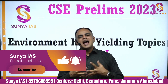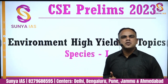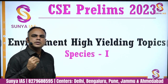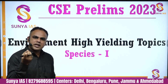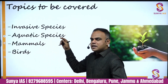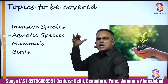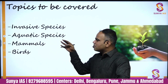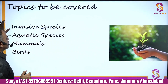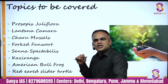Hi everybody, welcome to Sonya IAS and welcome back to the high-yielding series on environment. Today we are going to cover a very important and often requested topic: species. I will be focusing majorly on species which have been in the news. These species lectures will be very short and crisp. I've divided them into parts — in the first lecture today I'll tell you about invasive species in the news, followed by aquatic species, mammals, birds, and other miscellaneous species.